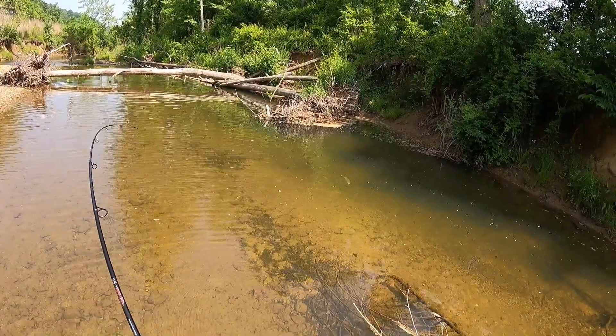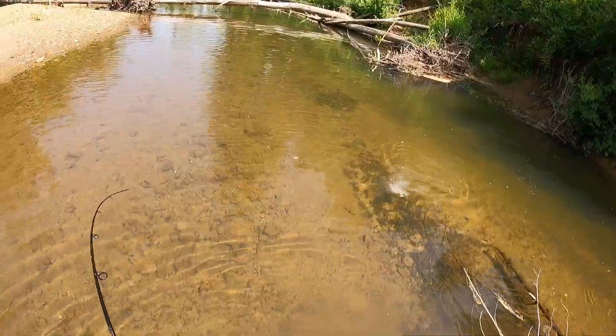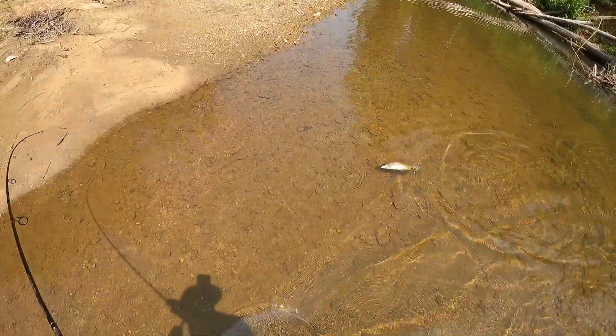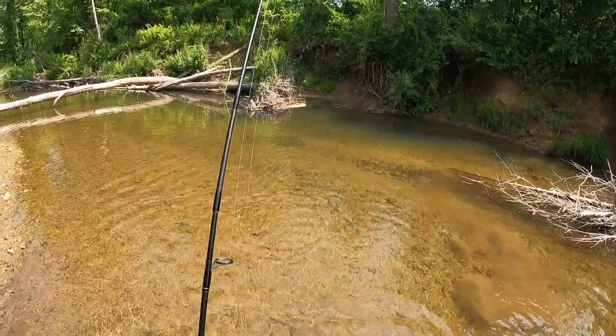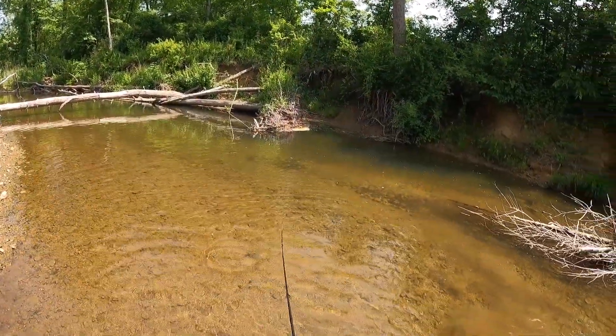There's one. There's a trout — nice trout, too. Don't you get off. Look at that one. Got off right at the bank. I got the worst luck with that. That's a good-sized trout, though.